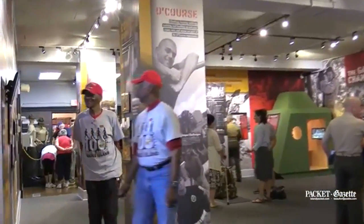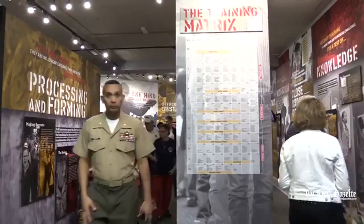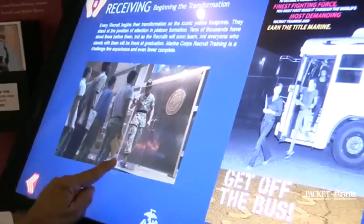The gallery downstairs is very hands-on. You can touch an M16A4, look through the RCO and sight in on a target, and get a taste of what it's like to be in recruit training today.